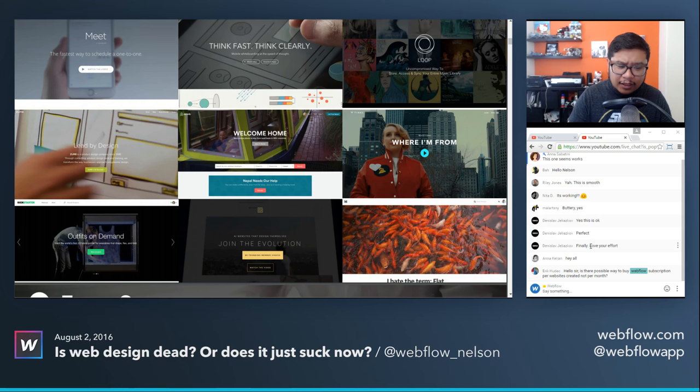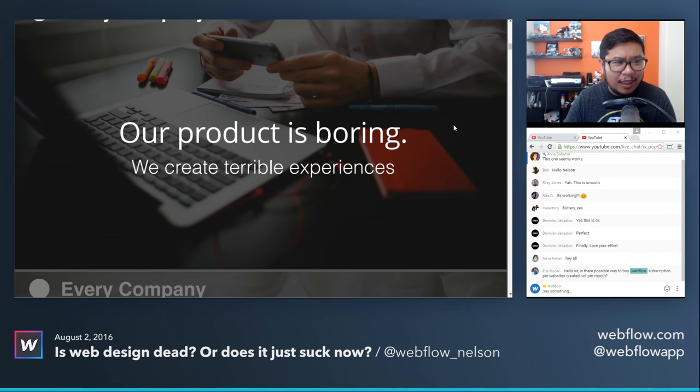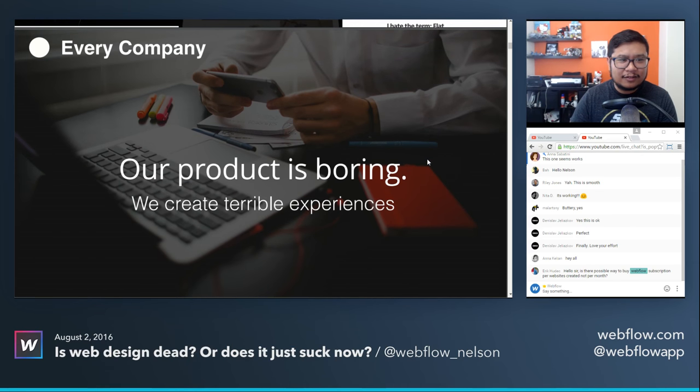I went to the Design and Content Conference up in Vancouver recently with the Webflow team, and we noticed that a couple of designers and content strategists also touched on this in their presentations. This slide is from one of the talks — everything is starting to look boring, kind of like this.